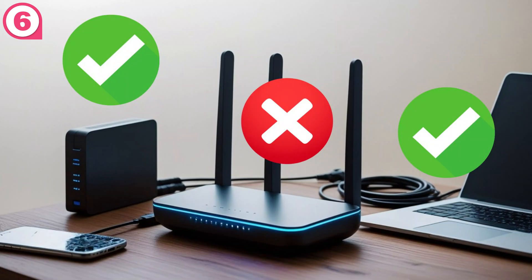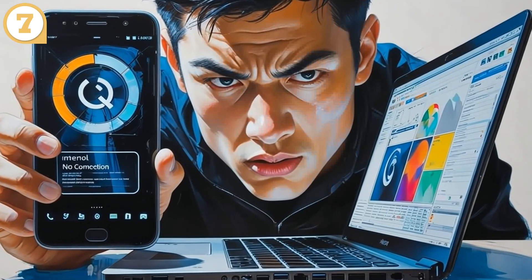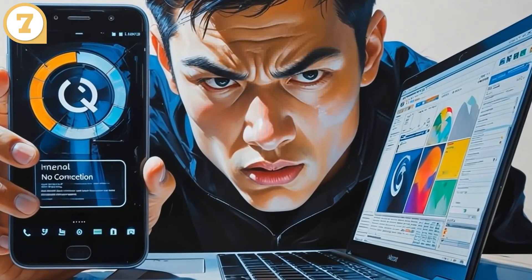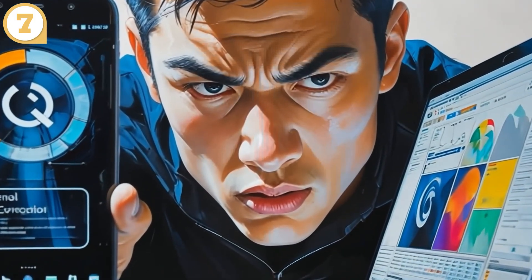Connect your laptop directly to the modem with an ethernet cable. If that works, your Wi-Fi router is probably the issue. Try a different phone, tablet, or computer — if one device works and another doesn't, the problem isn't your network, it's that one device.